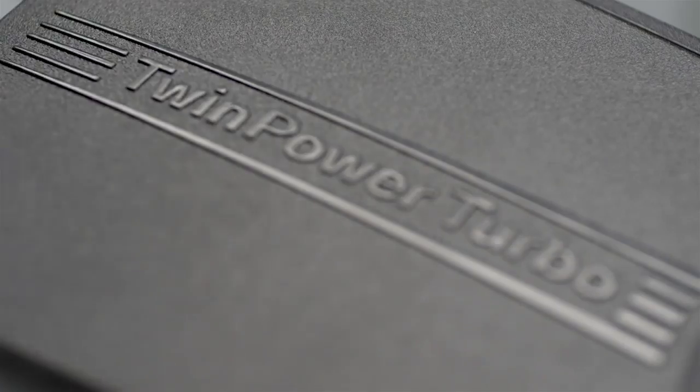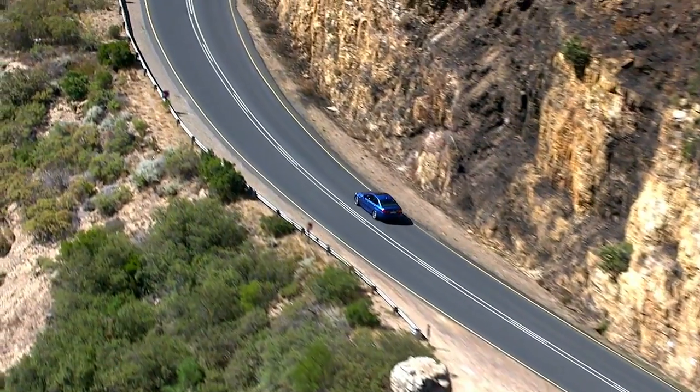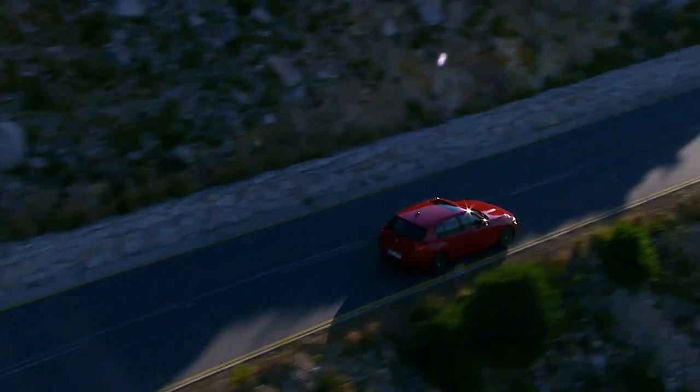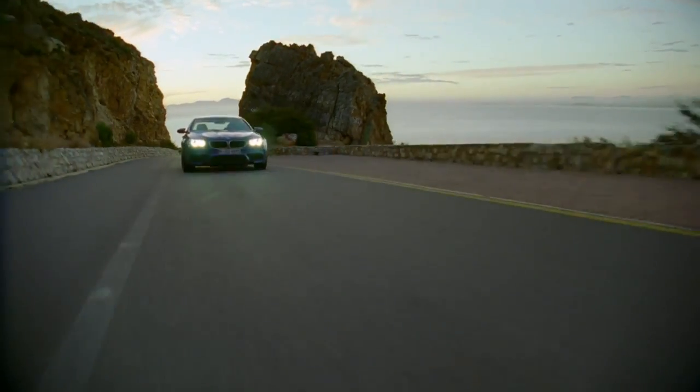This expertise has already earned us 55 Engine of the Year awards in the past. No matter what BMW you choose to drive, you'll get award-winning engine quality in every new BMW. More driving pleasure, less consumption — that's BMW EfficientDynamics.